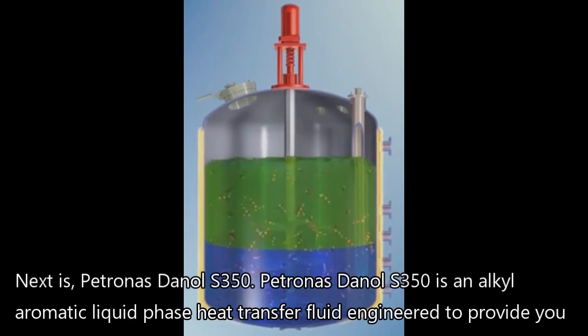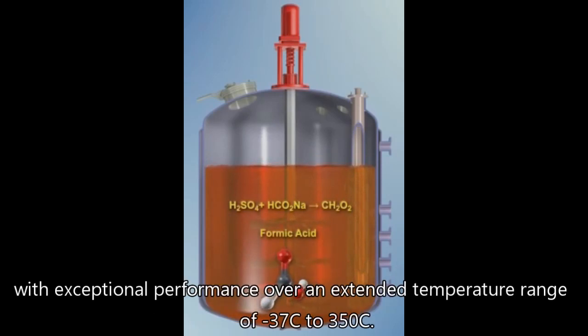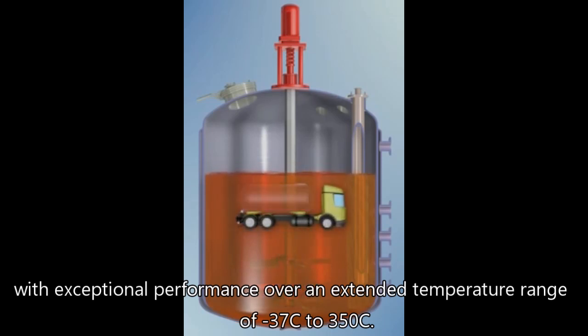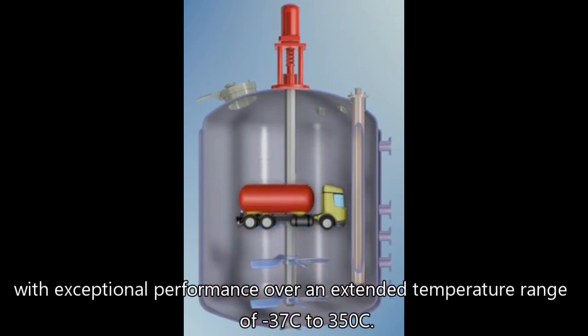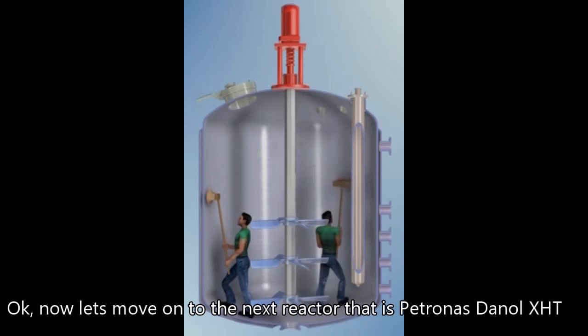Next is Petronas Danone S350. Petronas Danone S350 is an alkyl aromatic liquid phase heat transfer fluid engineered to provide exceptional performance over an extended temperature range of negative 37 degrees Celsius to 350 degrees Celsius. Now let's move on to the next reactor, Petronas Danone XHT.